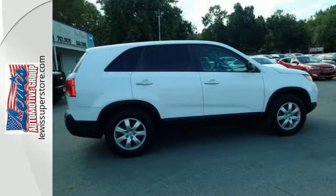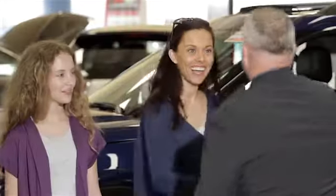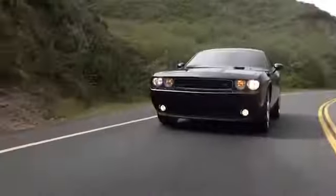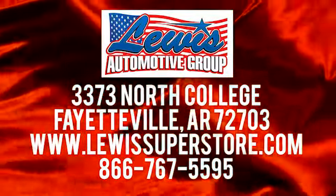See it for yourself today. At Lewis Automotive Group, our friendly, skilled and knowledgeable staff is here to help you find that new or quality used car you've been searching for. We're conveniently located at 3373 North College in Fayetteville, Arkansas.